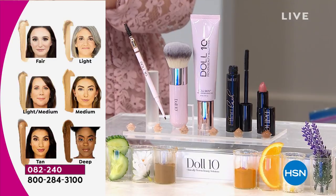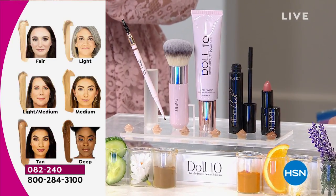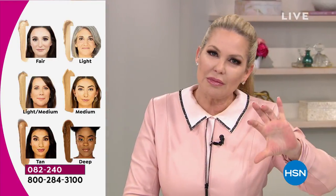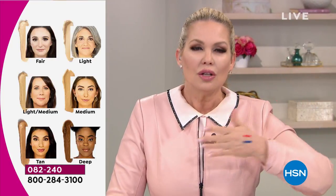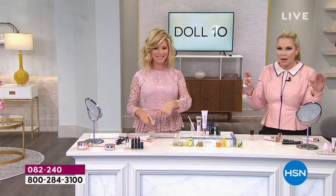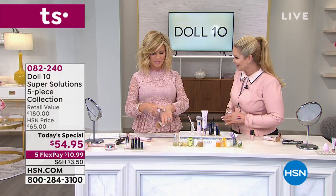Then we go to the tan shade — Mona's actually here sporting that. Then we have Kirsten in the deep. This has smart pigment technology — it will go up or down a shade. It finds your shade so you're never going to look orange, yellow, too light, or too dark. You're always going to have the perfect shade. When a product's really good, you supersize it.